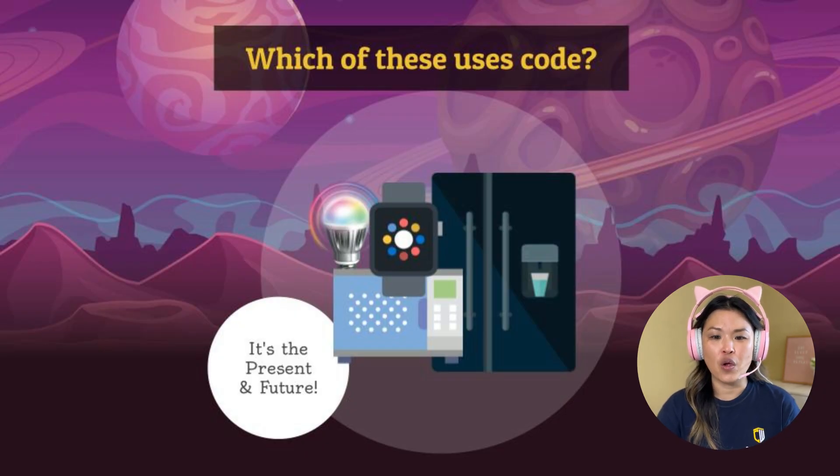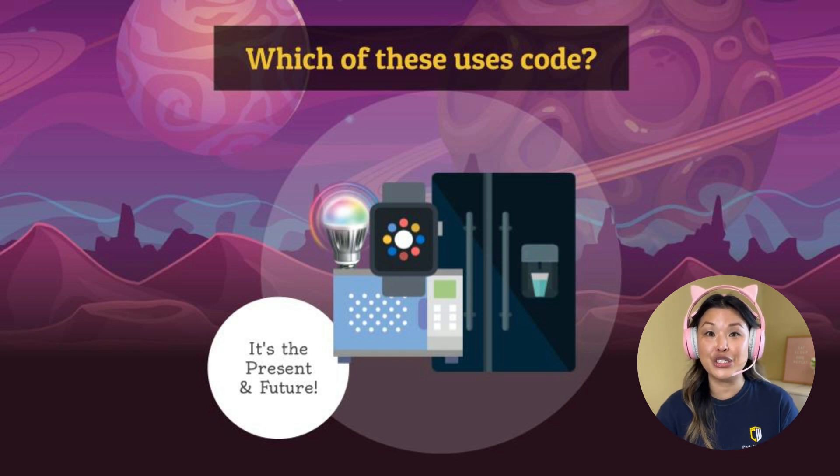Now let's do a quick activity. Which one of these do you think uses code? We've got a light bulb, a smartwatch, a microwave, and a fridge. This light bulb looks like a smart light bulb where you can choose different colors. I actually have some of these in my house and they do require code to connect to the internet, and they also connect to an app to choose the colors — so that's also some code required with our light bulb.